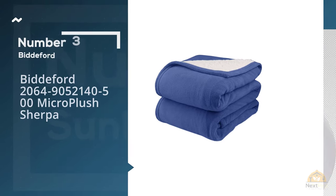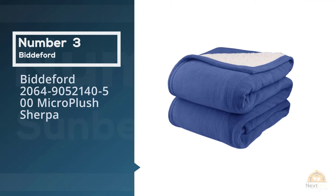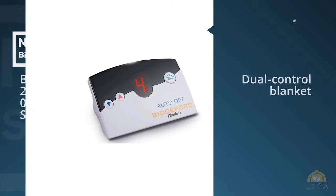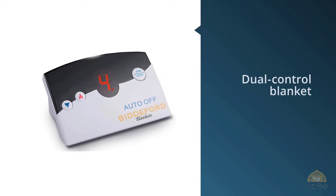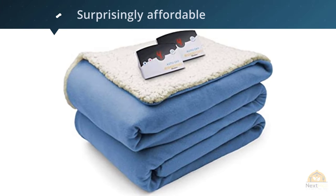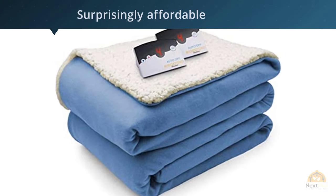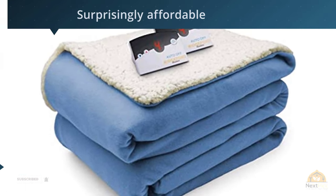Number three: the Bidford Micro Plush Sherpa Electric Blanket. It can be tough to share an electric blanket with your partner, especially if you can't agree on the same heat level. If you have this issue, you can both get the heat you want with a dual-control blanket like the Bidford Micro Plush Electric Blanket.